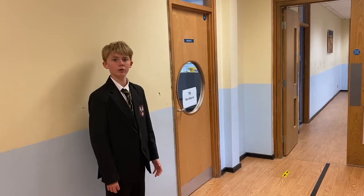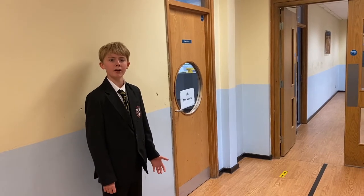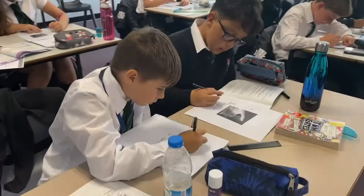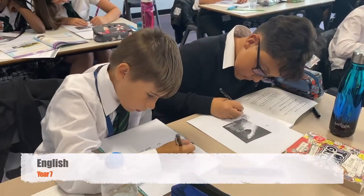This is the English corridor. Let's take a look at a lesson for Year 8 and Year 7. And science will be theory and experiments.